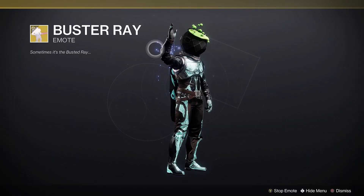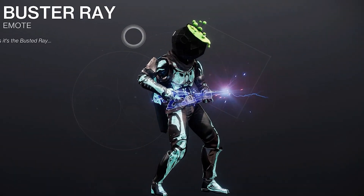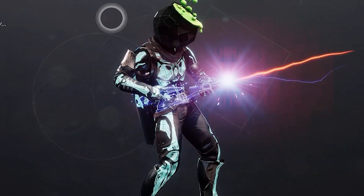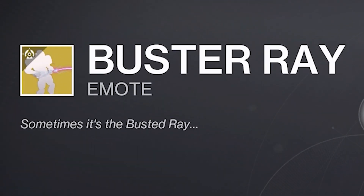Number three: who you gonna call? Ghostbusters — or you can just buy this emote. But instead of a proton pack, you've got Vex Mythoclast, which makes sense because this weapon in Destiny 1 pre-nerf was actually busted. See what they did there? Busted weapon — Ghostbusters. Very subtle, Bungie.